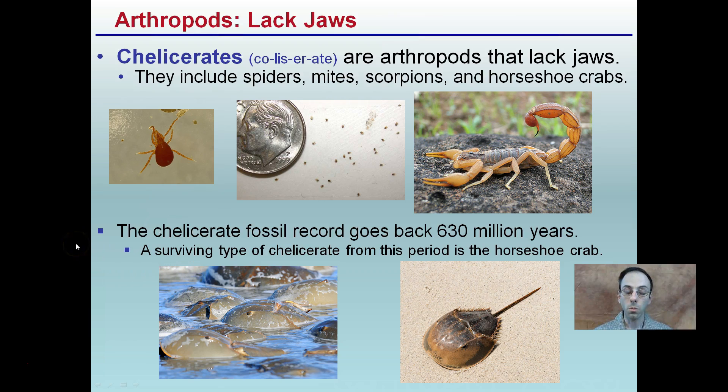There are certain subsets within this phylum that lack jaws. Chelicerata is one of those — they might have mouth parts but they lack jaws. Spiders, mites, scorpions, and horseshoe crabs fall into this group. Horseshoe crabs are interesting in that we have fossil records going back about 630 million years ago, and they are the only surviving type of this particular group.